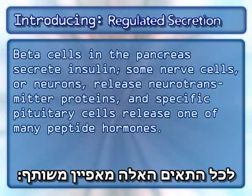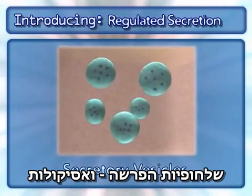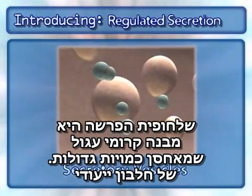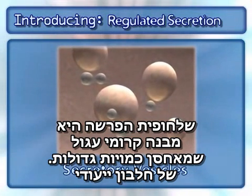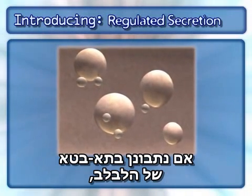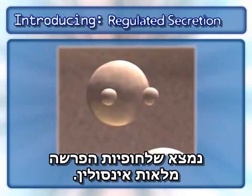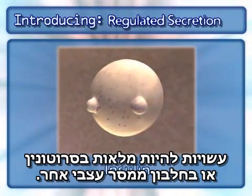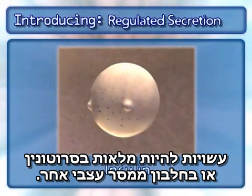All of these cells have one common feature: secretory vesicles. A secretory vesicle is a membrane-bound compartment that stores large amounts of a specialized protein. Looking into a pancreatic beta cell, you will find secretory vesicles filled with insulin, while in a nerve cell the secretory vesicle may be filled with serotonin or another neurotransmitter protein.